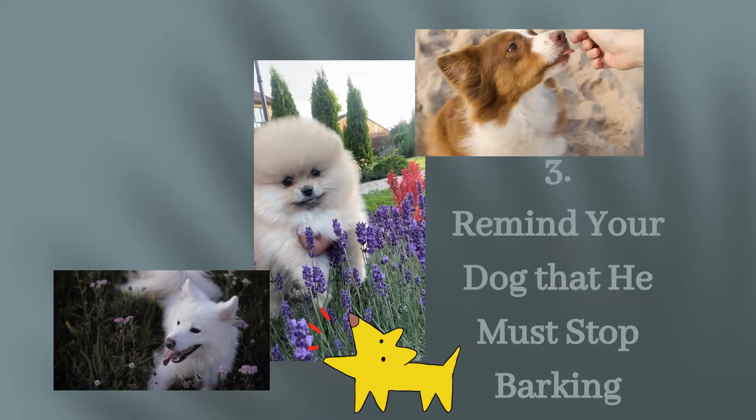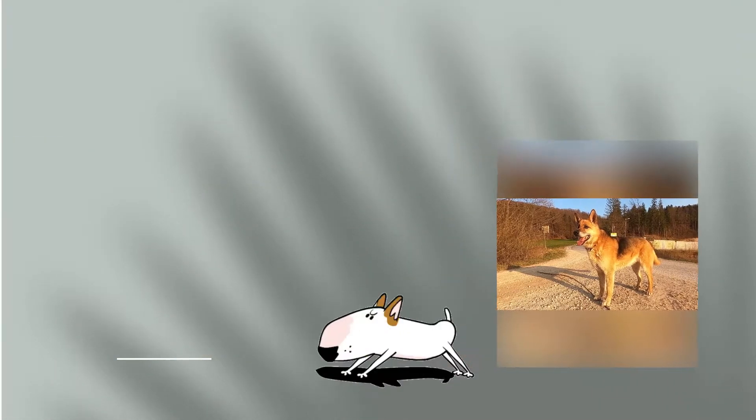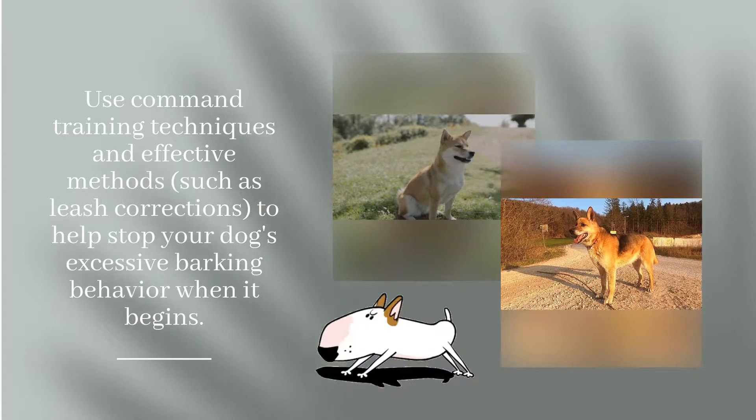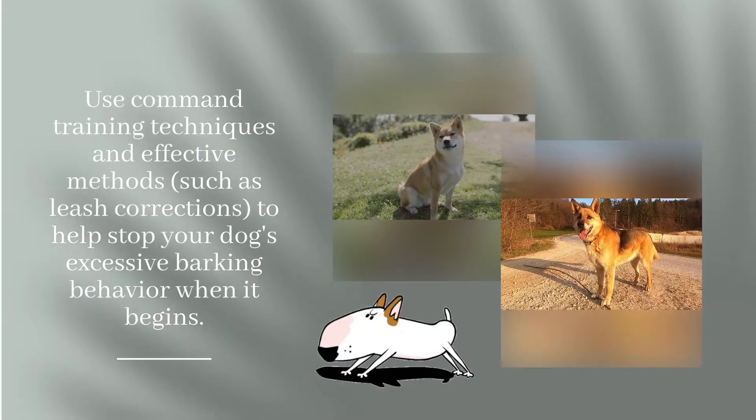Step 3: Remind your dog that he must stop barking. Use command training techniques and effective methods, such as leash corrections, to help stop your dog's excessive barking behavior when it begins.